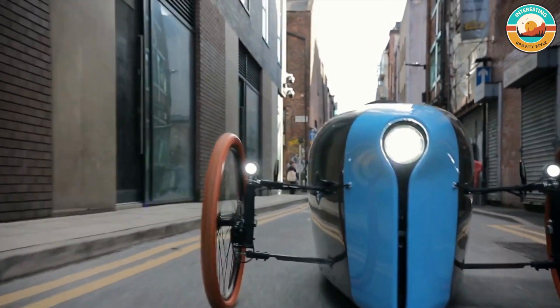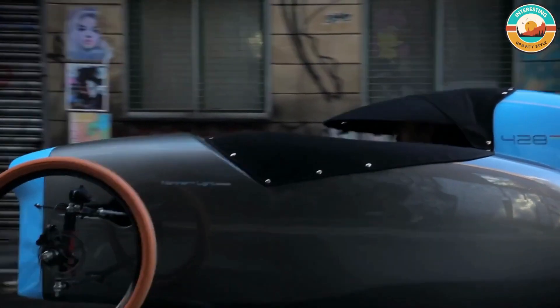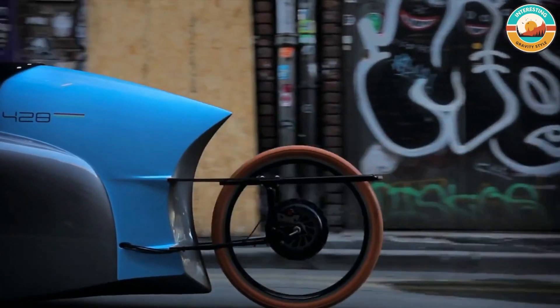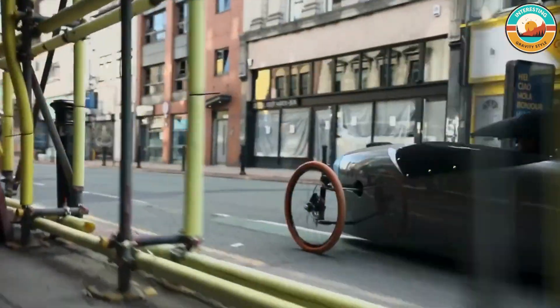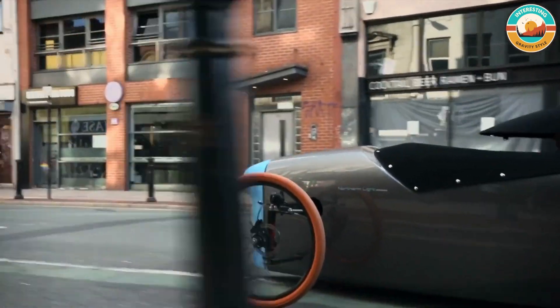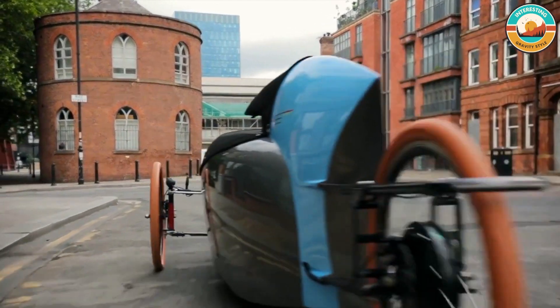Northern Light Motors don't design your average electric vehicle — we make something much more profound. Our goal is to create renewable and affordable travel, all with supercar looks and classic British car design. Our range of vehicles gives you the power to take a big step in the direction of a greener future without breaking the bank.